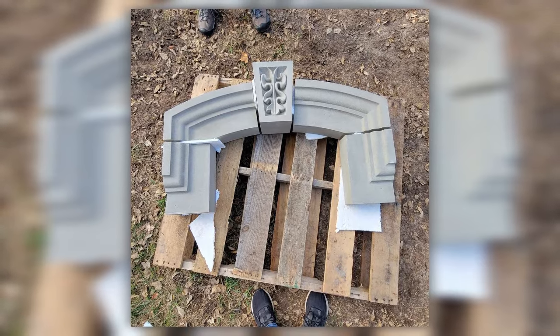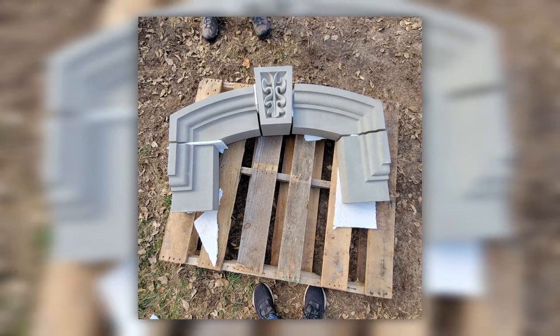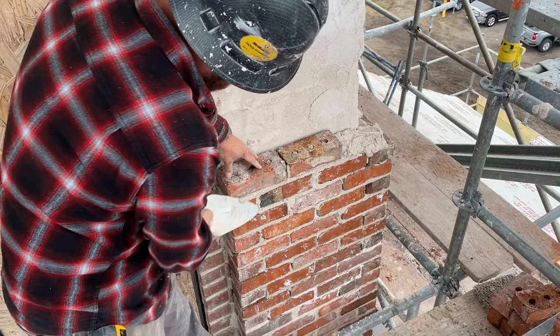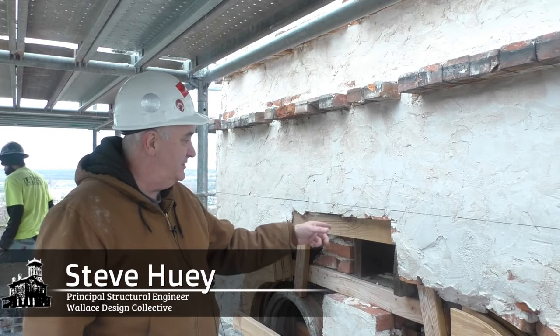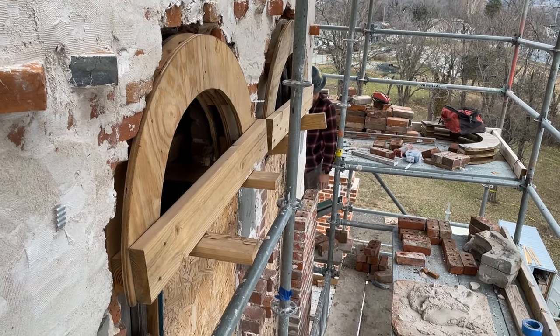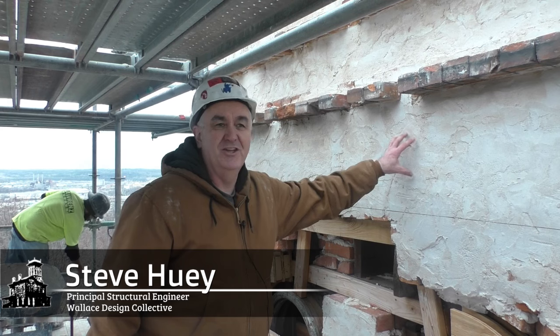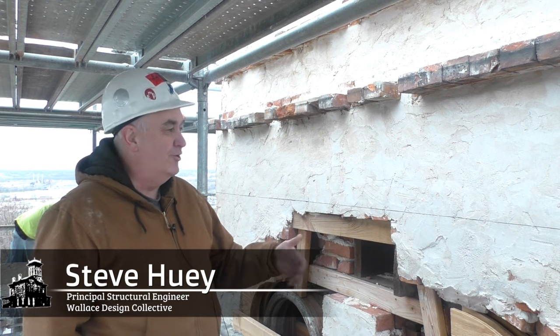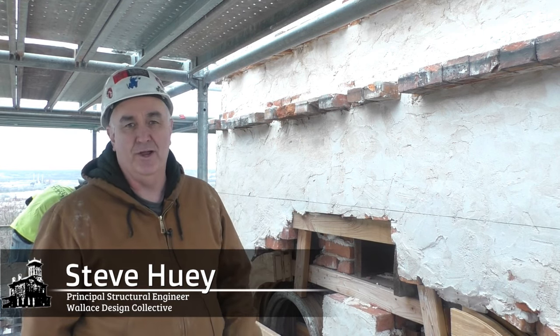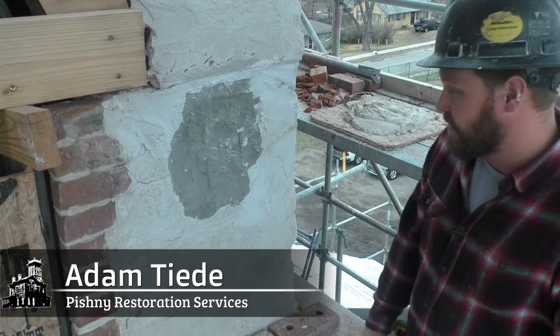Until the cast stone pieces for the windows arrive, the masons are working on installing the outer wive of brick surrounding it. The mortar inside these walls is really soft, so they are consolidating that face and getting a surface that binds the whole thing together, rather than resetting all the brick — just adding structure that wasn't there before.